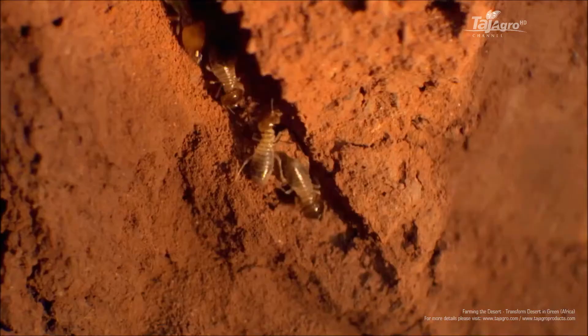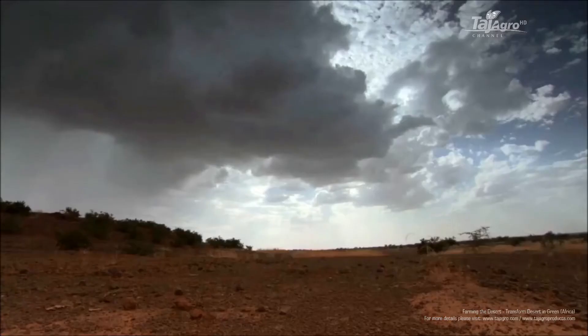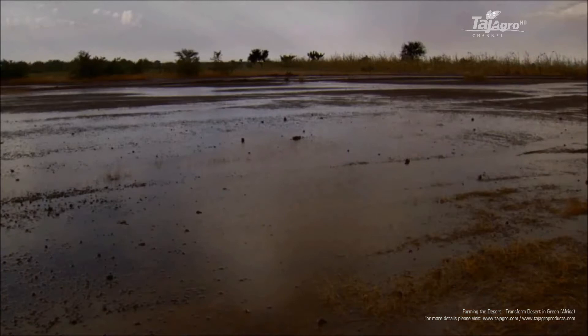The termites crisscrossed Yakuba's fields through a series of small underground tunnels. They became Yakuba's natural irrigation network. When the rains finally arrived, the water could then sink deep into the land.